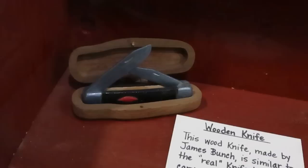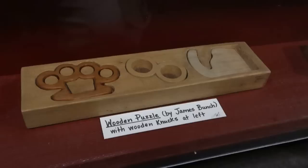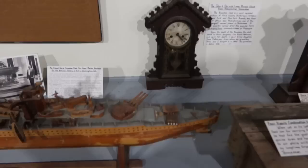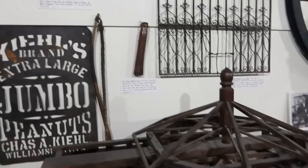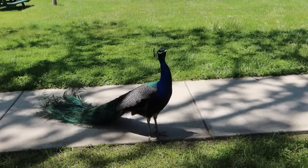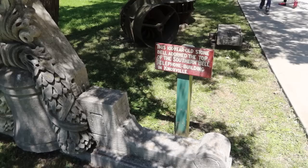There's another James Bunch work — Preacher John the Preacher Man. There's a wooden knife, a wooden pocket knife — the carved wooden knife is modeled after the real knife it was carved with. There's a wooden puzzle that has a pair of wooden knuckles. This is a license plate from Dayton, 'Monkey Town' — of course a reference to Dayton, Tennessee, where the Scopes Monkey Trial took place. There's also a mastodon vertebrae in that frame.